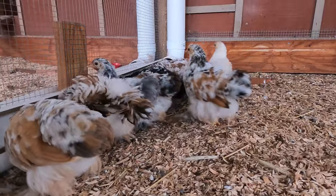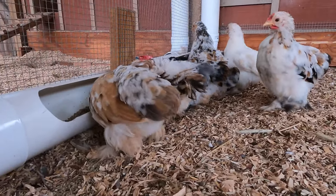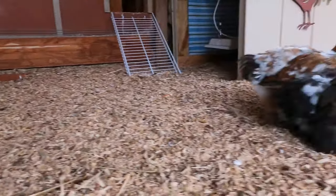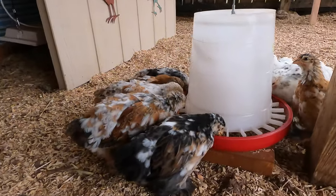If they're cramped, it can cause stress, pecking into each other, different things. It can invite disease in. The best thing to do to keep a happy and healthy flock is really to give adequate space.